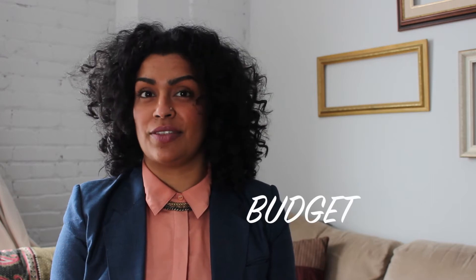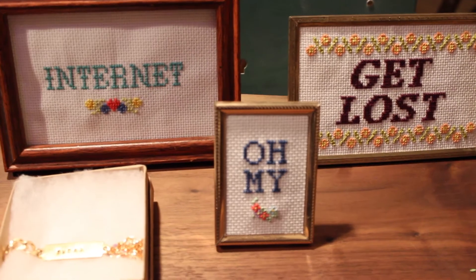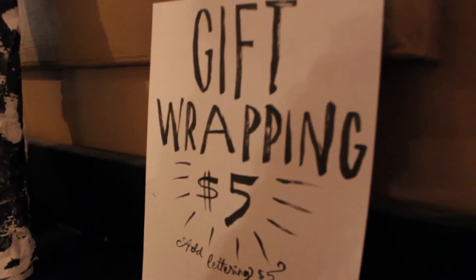Step number two is budget. How much money do you have? What are your expenses? From location, marketing, branding, and transportation — just to name a few — but don't be afraid to go into details. How can you make your budget work for your needs?